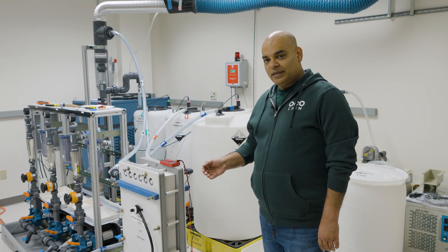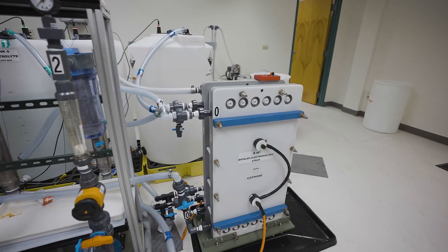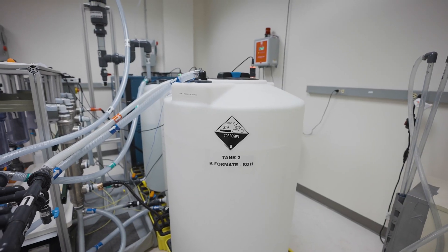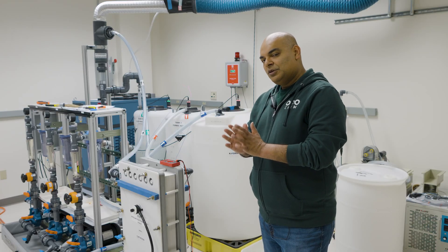That formate is converted to one of Ocochem's products, formic acid, out here in an electrodialysis system. This is a membrane-based electrodialysis system, which takes into account bipolar membranes and cation exchange membranes to do this conversion.